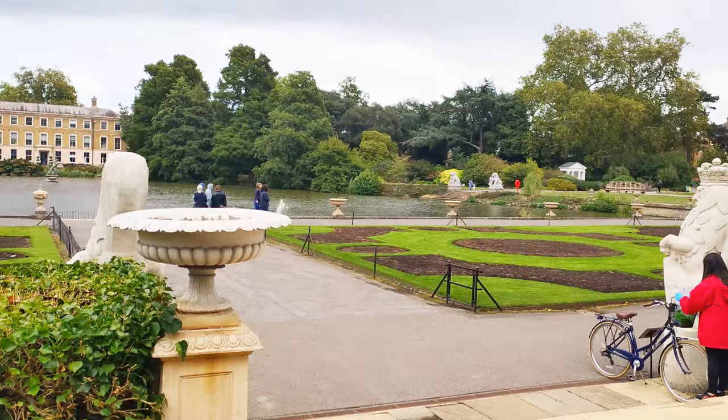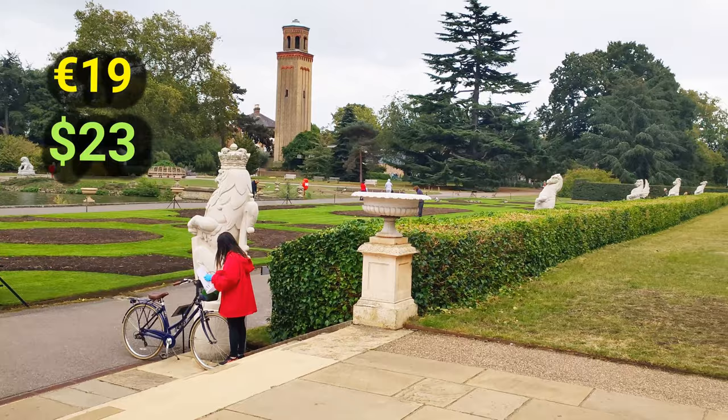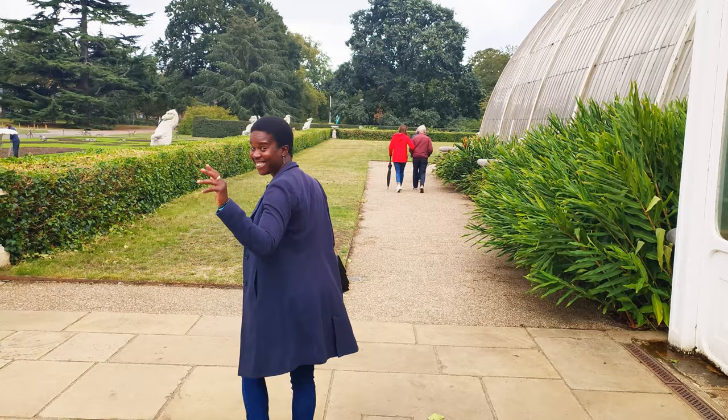Melissa, did you enjoy your time at Kew Gardens? I love it, it's great! A visit to Kew Gardens will set you back nearly £18, but there is so much more to explore, so just be sure to bring your friends.